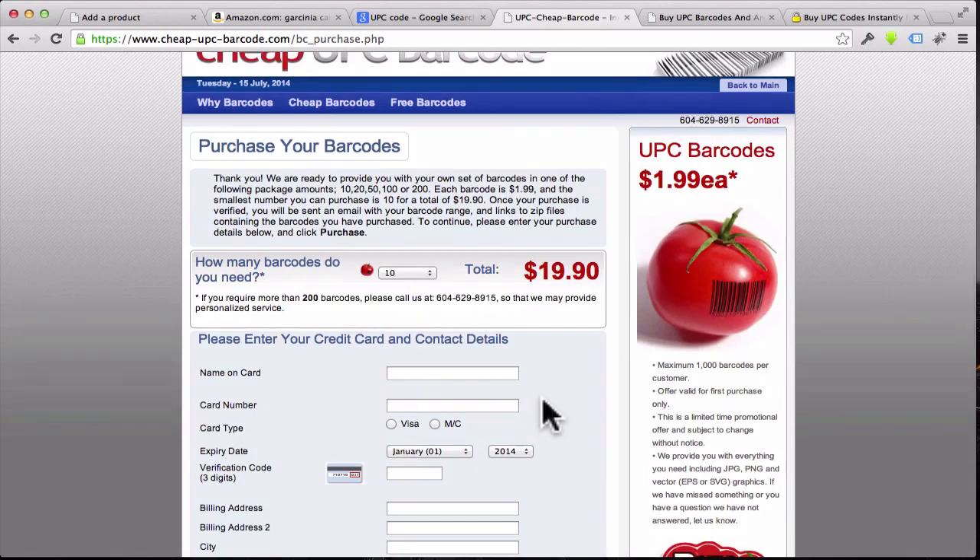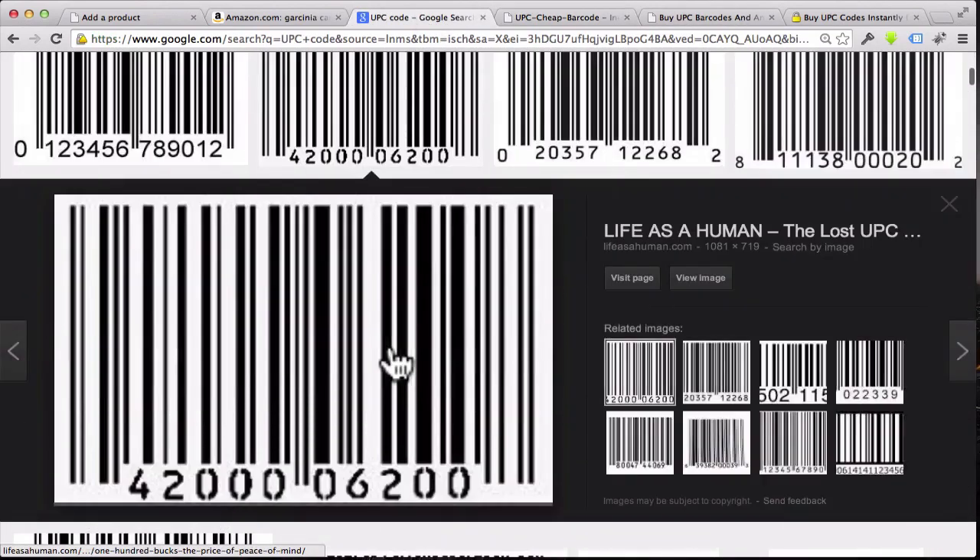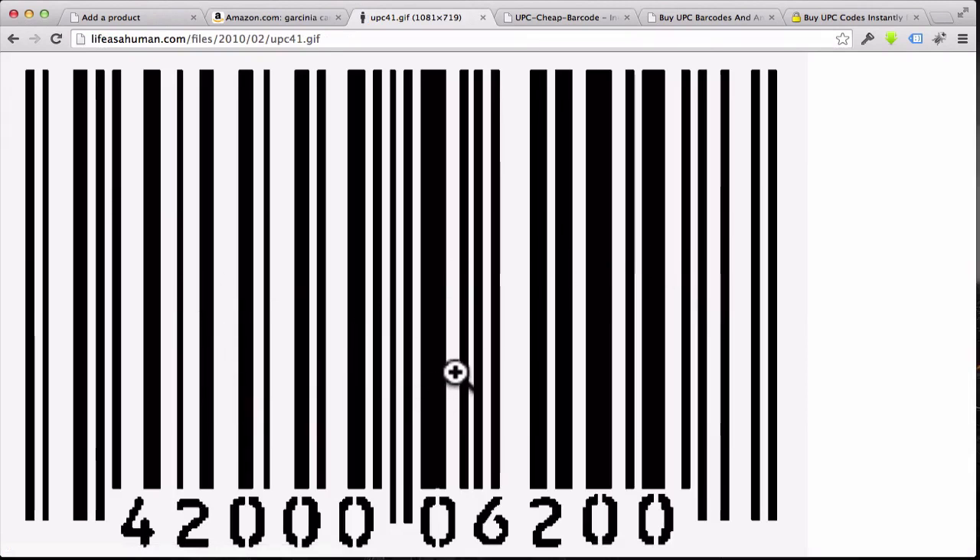Once you sign up and purchase, they'll email you the barcode — they give you the number and a PDF with graphics that looks like a standard barcode image. You then send that graphic over to your manufacturer — in my case Private Label Nutra — and tell them to put it on your label, or tell your graphic designer to place it on the bottle design. When they make your 50 bottles, the barcode will already be on the back, and then they ship it out to Amazon.